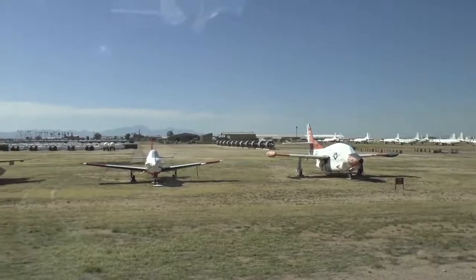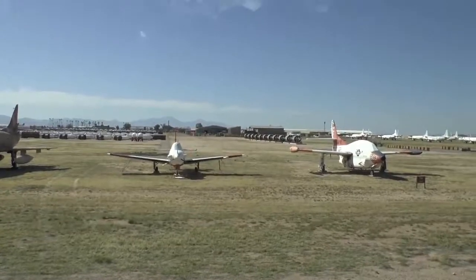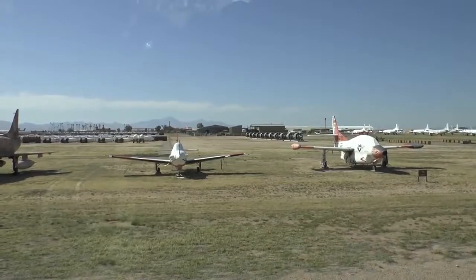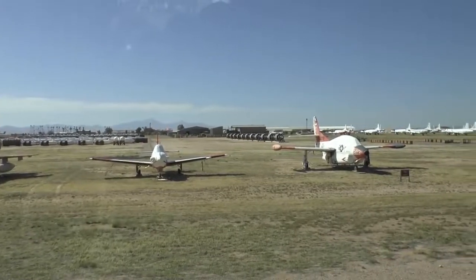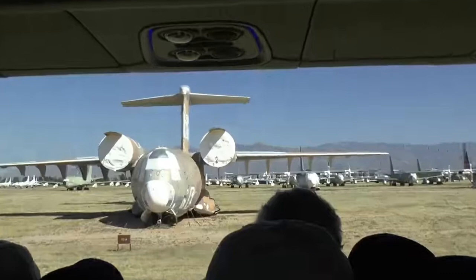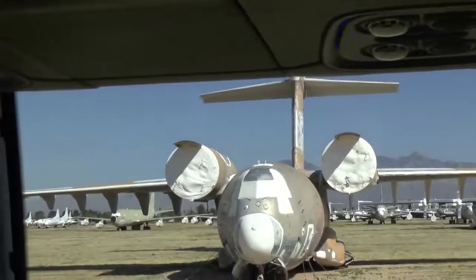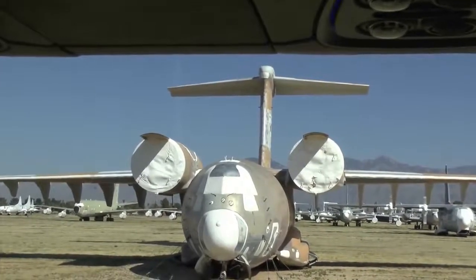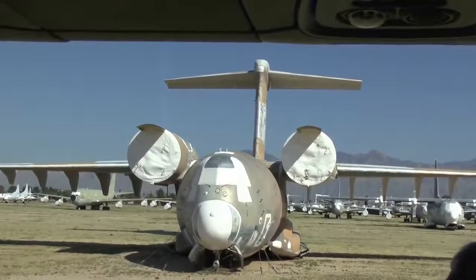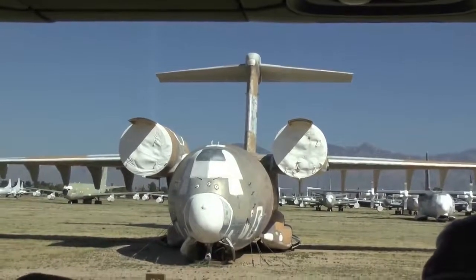The T-2 Buckeye used to be the follow-on trainer for the Navy. They no longer use it — they now use a United Kingdom-designed T-45 Goshawk, built by Boeing for fast Navy training. On your right is a huge YC-14. Boeing built two of these; the second one is in our museum. It competed against a McDonnell Douglas YC-15 many years ago. The prototype of that YC-15 was evolved into the huge C-17 cargo airplane.